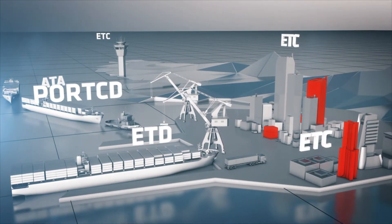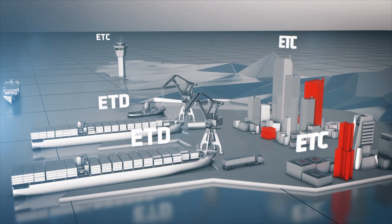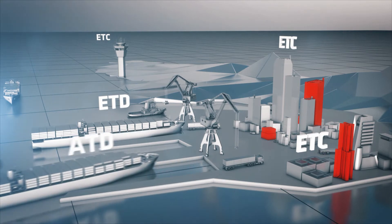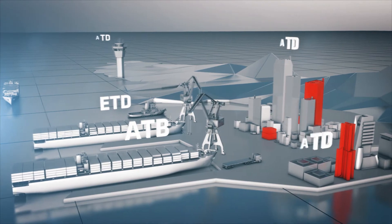Port CDM allows access to and sharing of real-time data between all involved parties. This allows the port to run just-in-time operations which will ensure punctuality, leading to faster turnarounds.